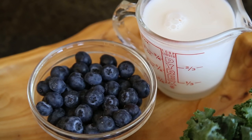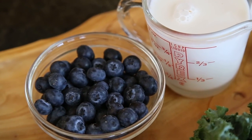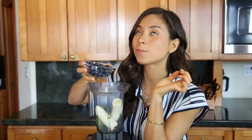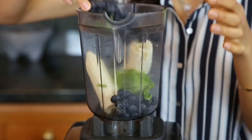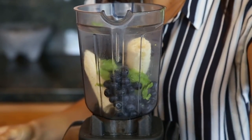Next is one cup of superfood blueberries, and you can use fresh or frozen blueberries. Blueberries are going to help against the oxidative stress of your brain, and they're also going to help prevent Alzheimer's or any other brain-related diseases in the future.